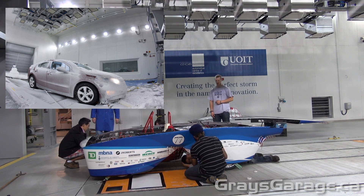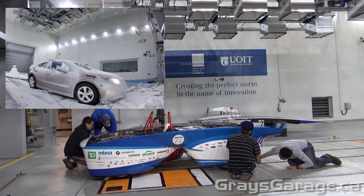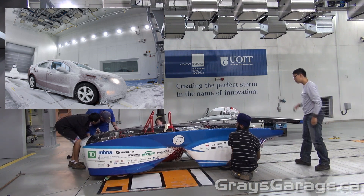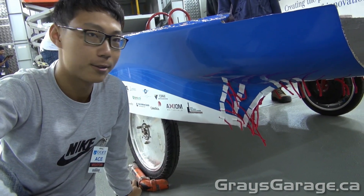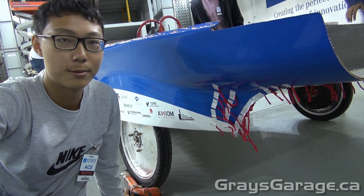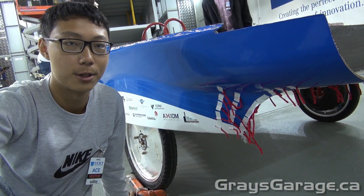Let's move on and look at the different types of test techniques they use in the wind tunnel, namely yarn and smoke flow visualization. These are yarn strips that were glued onto the car body, and when we turn on the wind tunnel it will basically show the direction of flow, from which we'll be able to verify our CFD results.